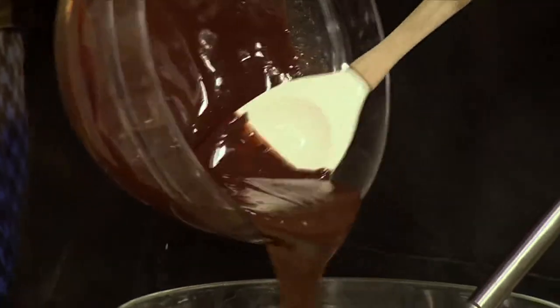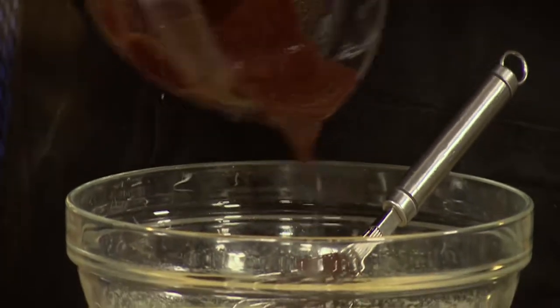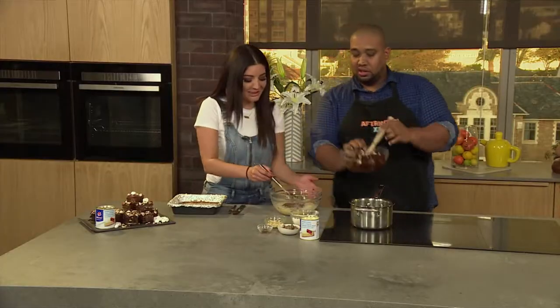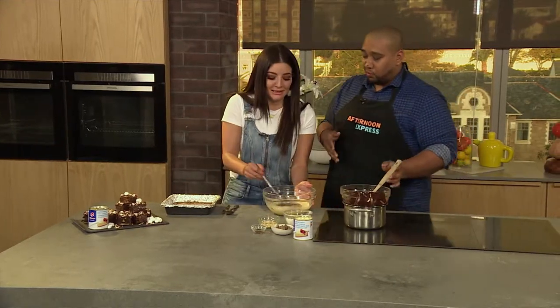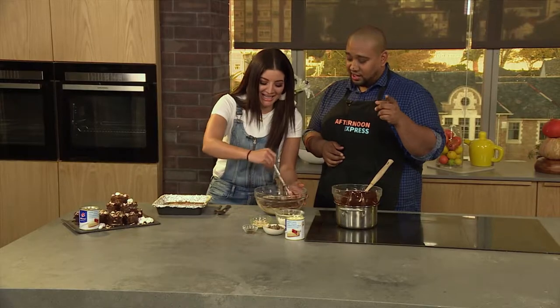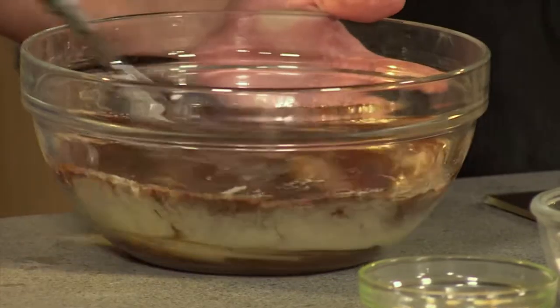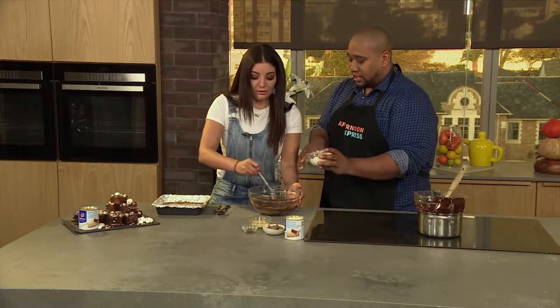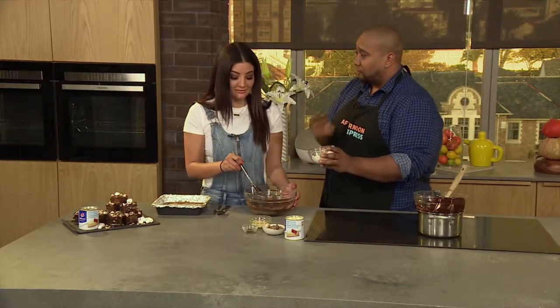Into our eggs and sugar goes our chocolate butter mixture. Mix it all together really nicely. Then what you can do is take a little bit of flour and mix it through — you actually get a fondant mixture. Just by the way, it's quite a basic recipe.